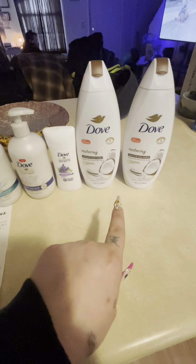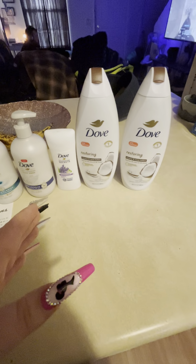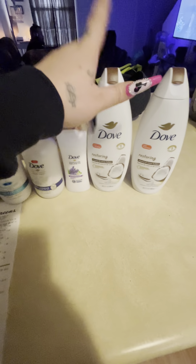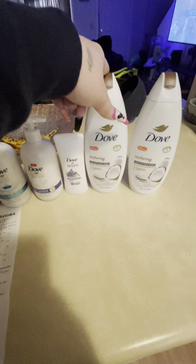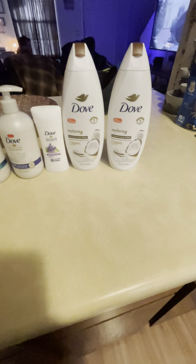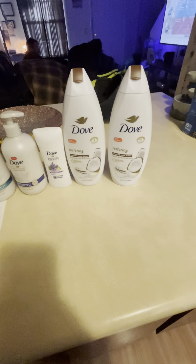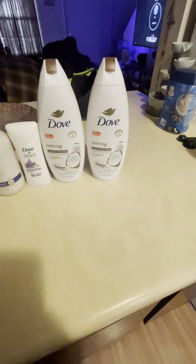Down here we have the Dove deodorant and two Dove body washes. These are also on sale this week — buy one get one half off. This one was $7.29 and these are $7.99 each. Things got a little weird at the register because there's a $7 off two Dove coupon digital, and then there's another $3 off three Dove coupon digital.